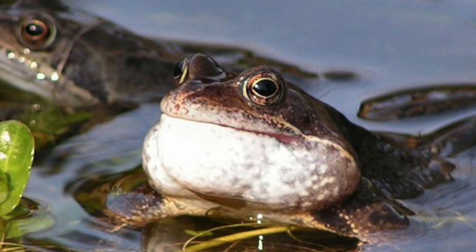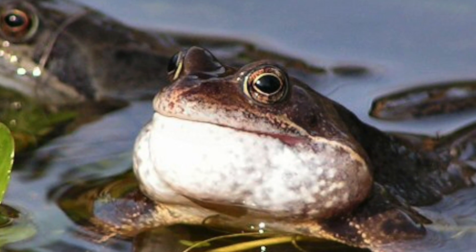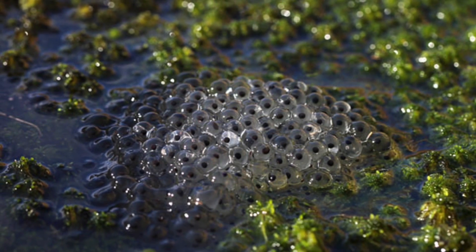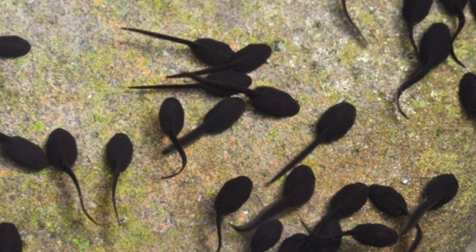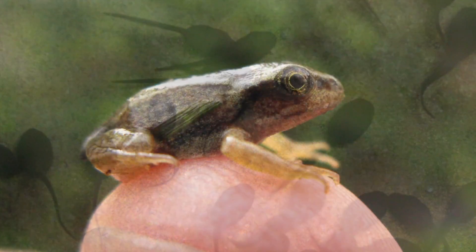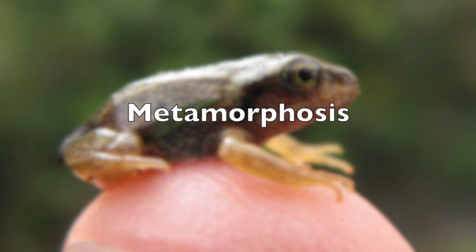In spring, the males will croak to attract the females. Once the eggs have been fertilised, she will lay them in shallow, still water. Tadpoles will hatch from the frog spawn and over about 14 weeks will gradually change into froglets. This process is known as metamorphosis.